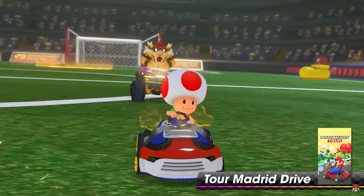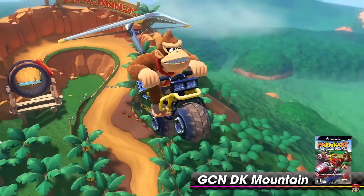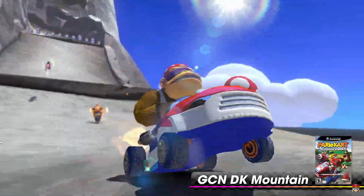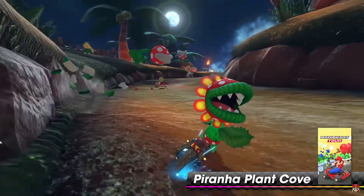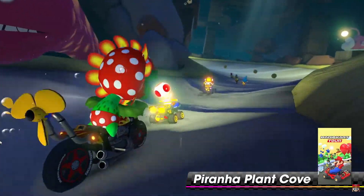Tour Madrid Drive — okay, we got a soccer field. DK Mountain makes sense with Funky Kong and everything. We already knew Daisy Circuit was coming, but really excited about DK Mountain. Piranha Plant Cove — this was a Tour one but it looks really good, I liked how it looked in Tour.